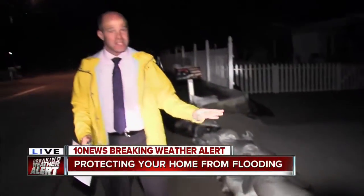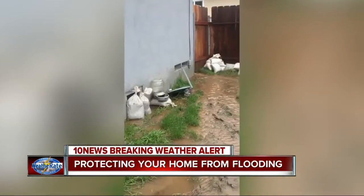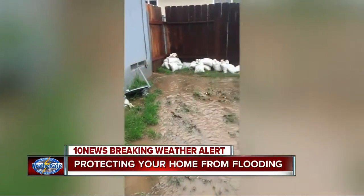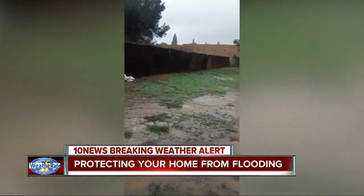Still, even with all this, they say it may not be enough. It's eroding the soil at the fence line over here and it's fallen down because of it. And if you go further back, it's doing the same thing back there.